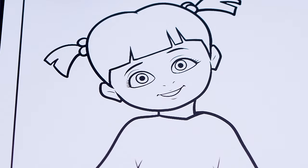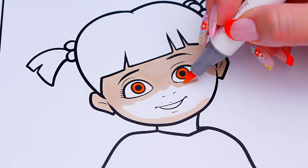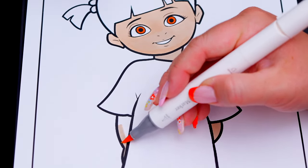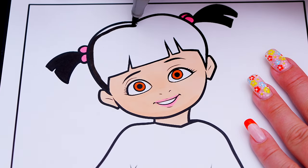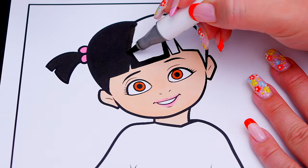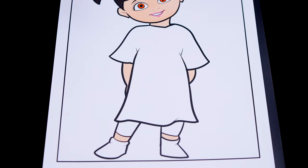First, let's color in her eyes brown with light peach skin. Let's color in her hair a dark brownish black with pink hair ties! And let's color in her outfit pink and purple with white socks!